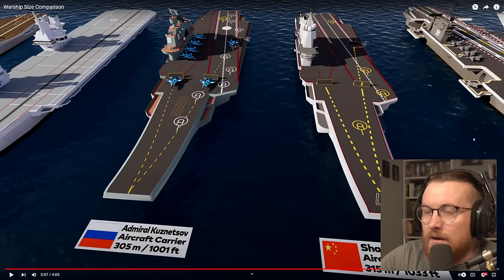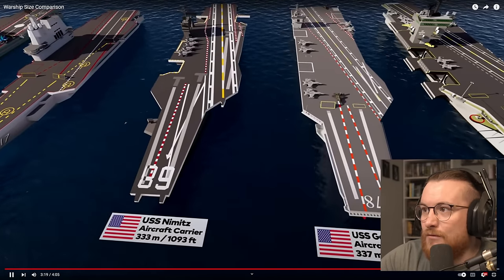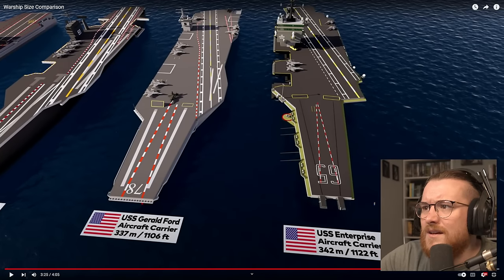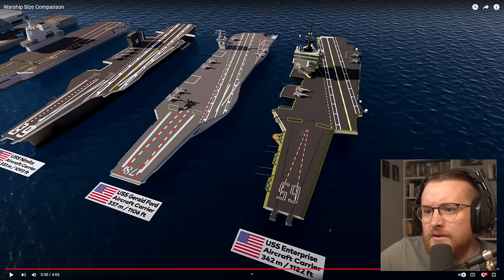We've got China and the Russian flag here, and I'm wondering if they sold them to each other or something — that is very interesting. USS Nimitz, 333 meters long. And the USS Gerald Ford — I thought that was the biggest ship ever, I thought the Gerald Ford was the biggest one they've ever done. USS Enterprise? Is that new? I thought the USS Gerald Ford was the biggest one. The USS Enterprise looks older by the look of the bridge — older than the Gerald Ford. And it's an extra, what, five meters? Which isn't much, to be fair.